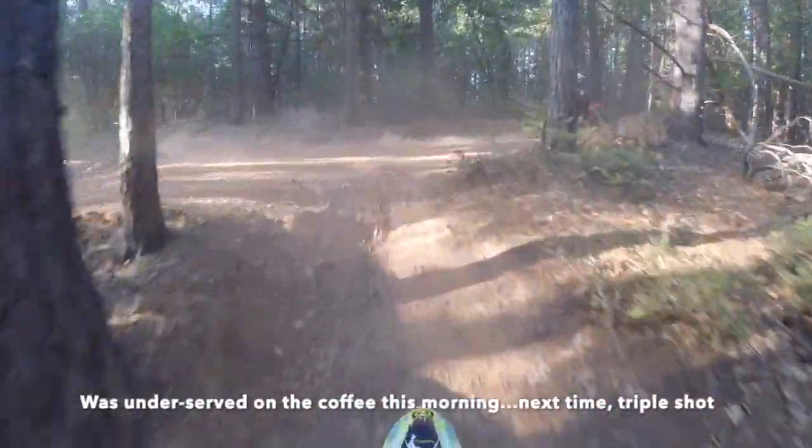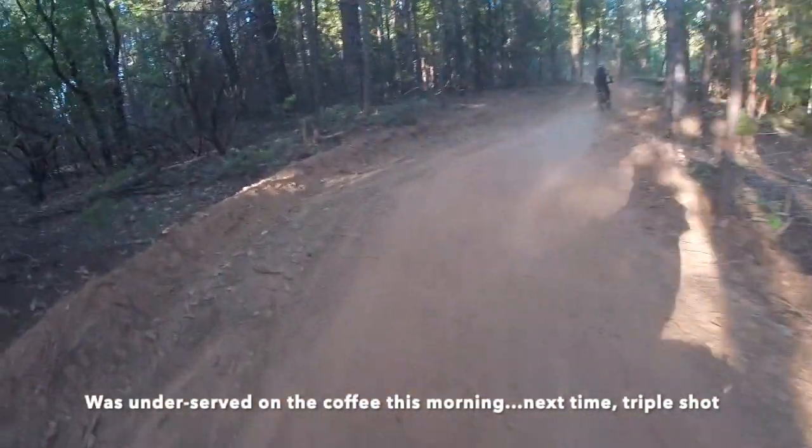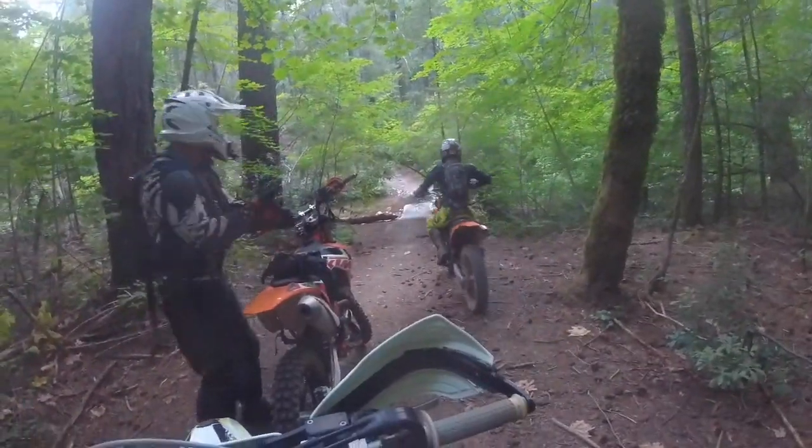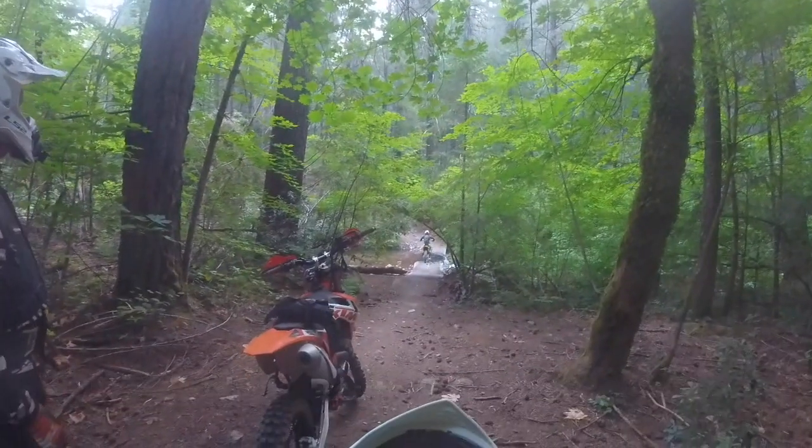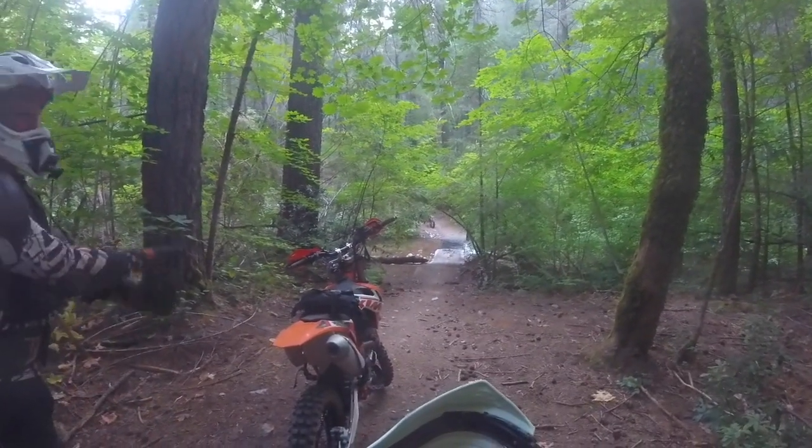First bit out of the trail — let's see if he cleans it. We call this Sail Bridge because Jordan kept spinning out his back tire and wiping out in there one day.